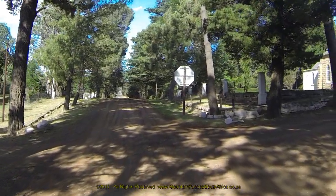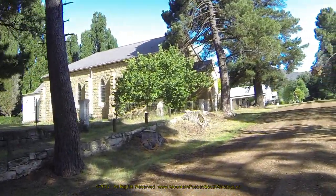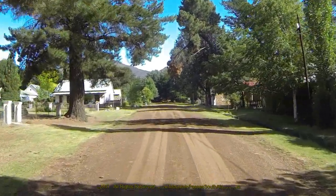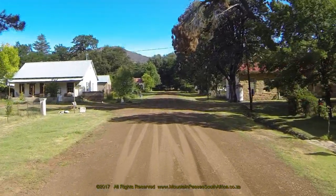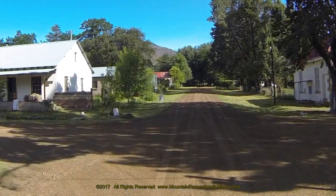Turning right into the appropriately named Church Street, the lovely sandstone church comes into view and it occupies the entire block. All the roads in the village are unpaved and wide. The houses are mostly modest in size and range from beautifully restored colonial designs to those which are in a state of complete ruin.